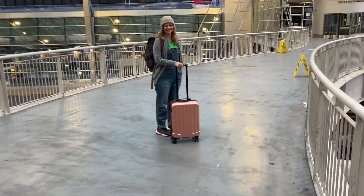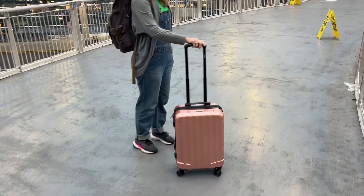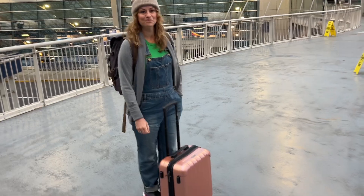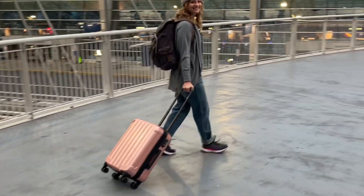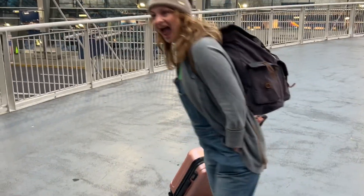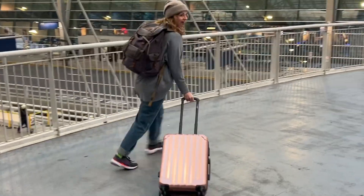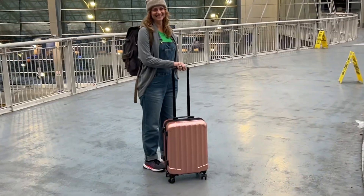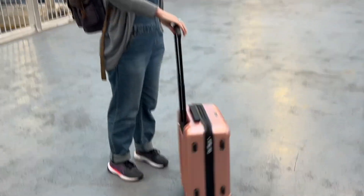And lastly, let's talk about this absolutely gorgeous color. This rose gold is just stunning, and although I use this as a carry-on, having it for checked luggage in one of the larger sizes makes it so easy to identify because it's unique and stands out from the other colors that are generally used for luggage. I think this is such a beautiful, functional piece of luggage. It's been perfect for all of my traveling needs, and that's my point of view.